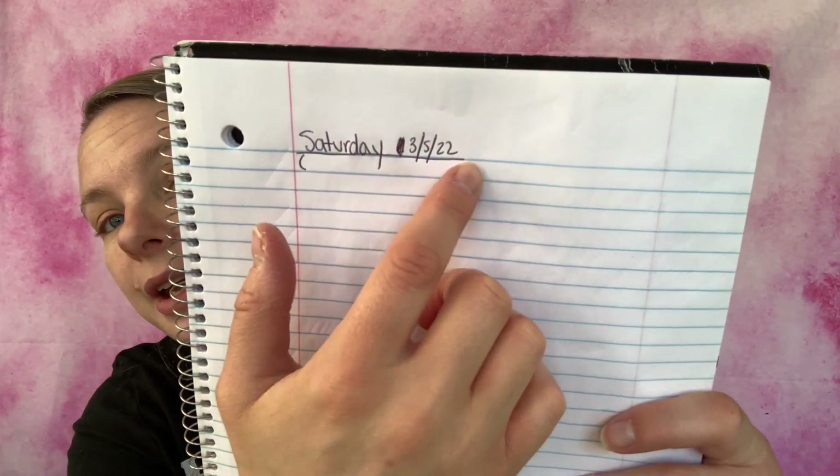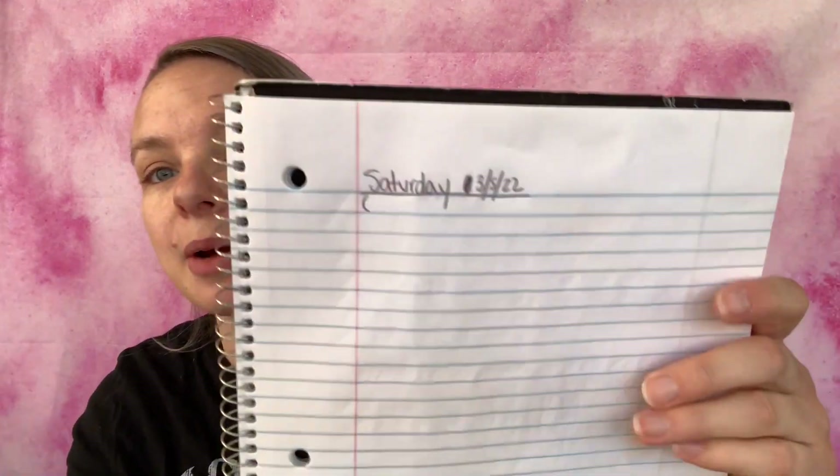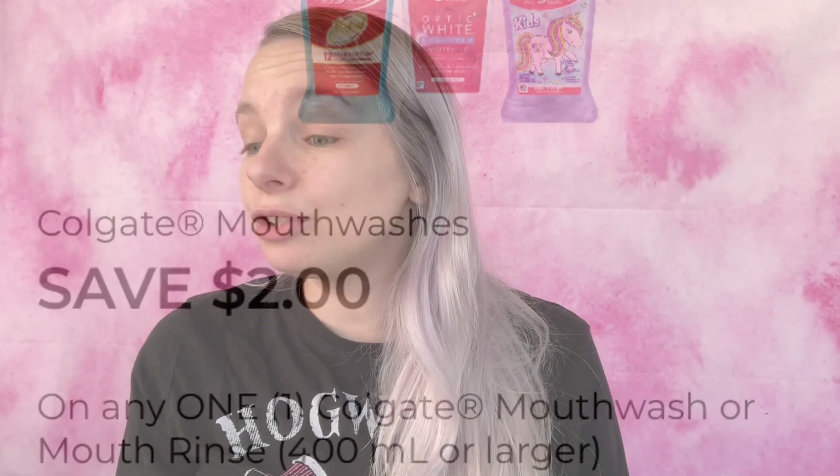Let's jump into this scenario. The first coupon I'm going to be using is save two dollars on any one Colgate mouthwash or mouth rinse, 400 milliliters or larger. What I'm going to be getting is the Colgate Total Advanced Pro-Shield mouthwash, peppermint blast, 33.8 ounces, and it is five dollars. I've added it to my paper list — Colgate mouthwash 33.8 ounces, five dollars — and I'm adding it to my in-app list. We are now at $3.18.